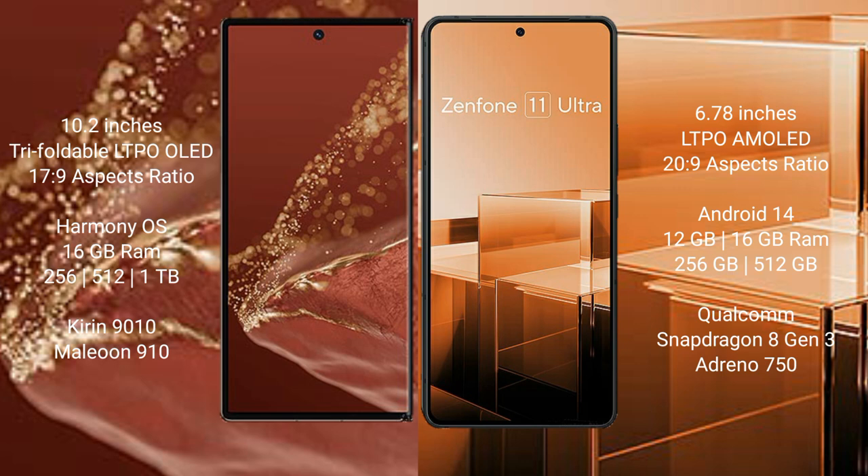The Huawei Mate XT Ultimate runs on the HarmonyOS operating system, while the Asus Zenfone 11 Ultra runs on Android 14.